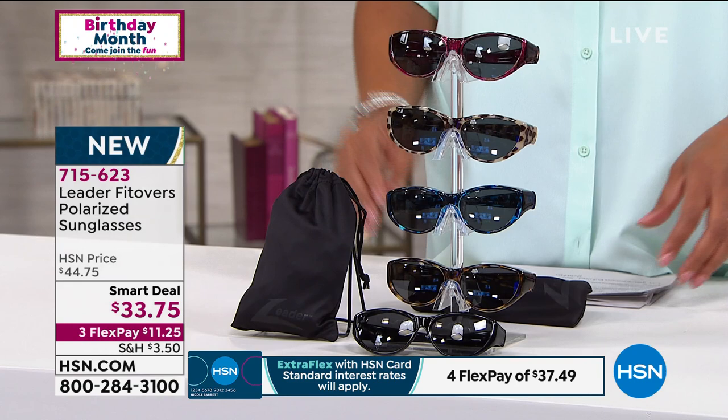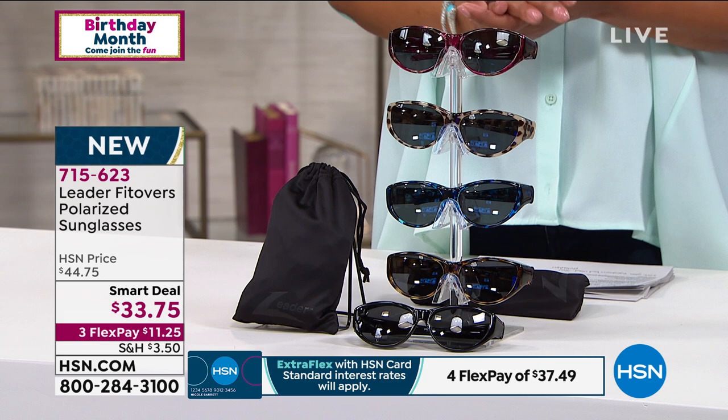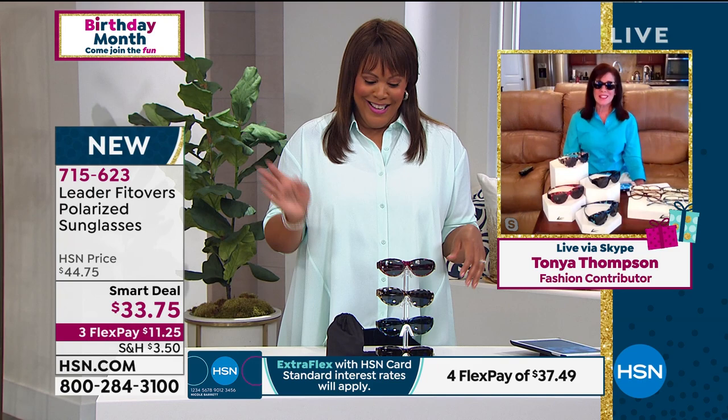I'm going to bring in our brand ambassador this morning with 20 years of experience in designer eyewear, and that is Tonya Thompson. Good morning, Tonya. Good morning, Demi — it's so exciting to be here and to show you this awesome, exciting new product from the leader brand.